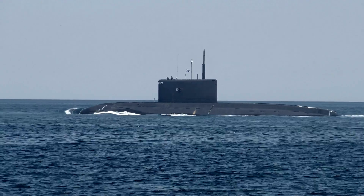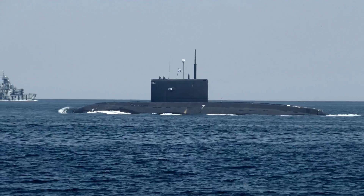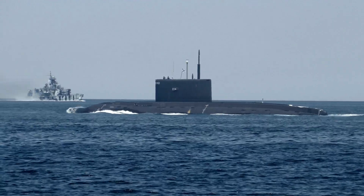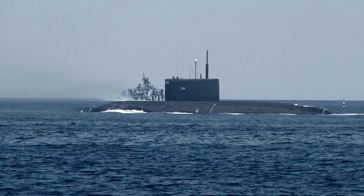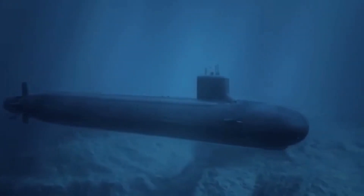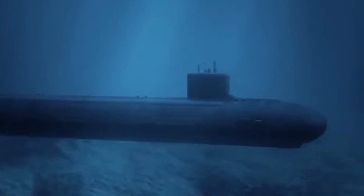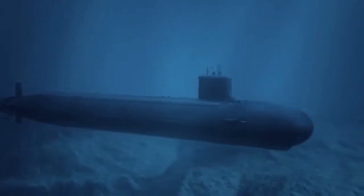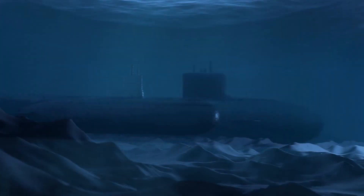In terms of size, the Virginia-class submarine measures 377 feet long and 34 feet wide, with a displacement of 7,800 tons when submerged. The submarine is propelled by a nuclear reactor that powers a steam turbine, which in turn drives the submarine's propellers. This propulsion system allows the submarine to reach speeds of over 25 knots while submerged, making it one of the fastest submarines in the world.